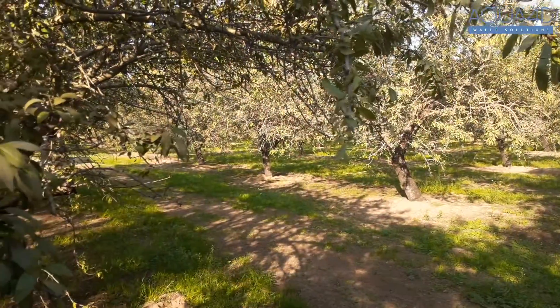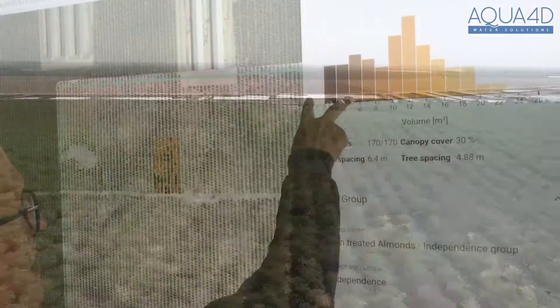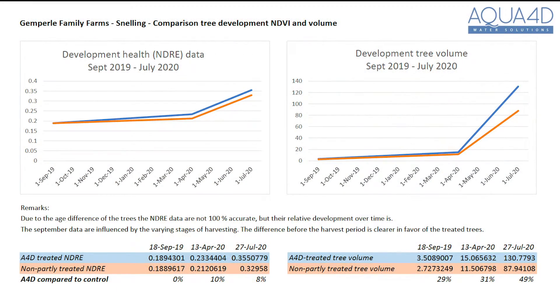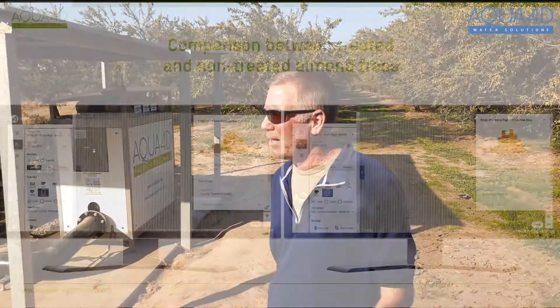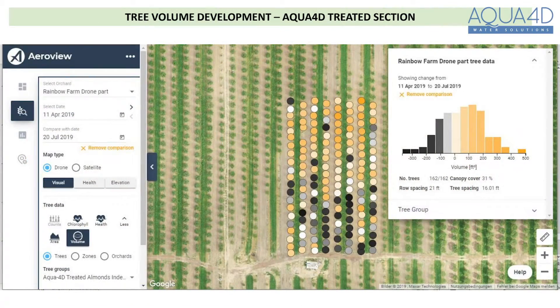You can see a denser canopy, taller trees, bigger girth in the trunks. The easiest way to quantify it is with the flyovers — aerial photography, pixelating the trees and doing quantitative analysis. We're seeing quite a difference in growth response between the treated block and the control. We'll see our first year of third-year production and be able to quantify what's happening in the field.